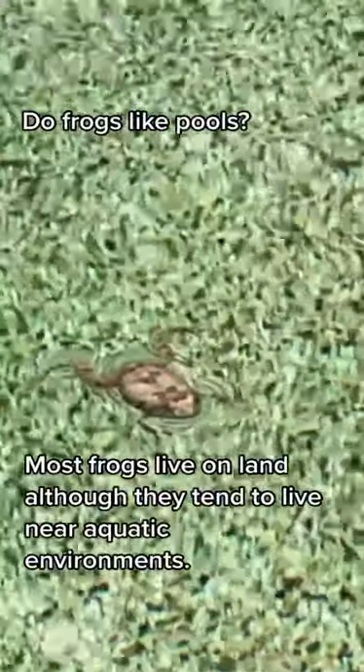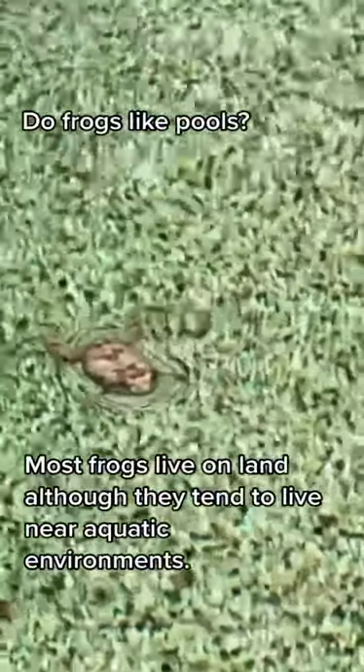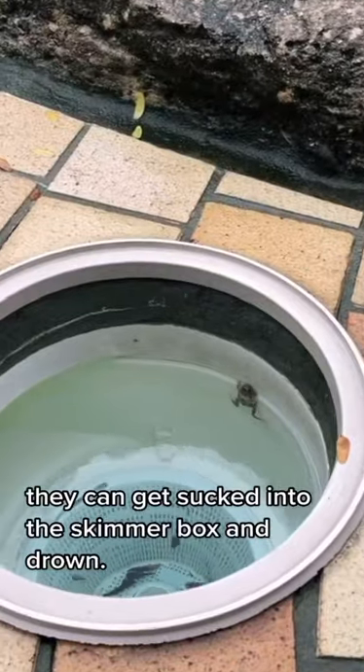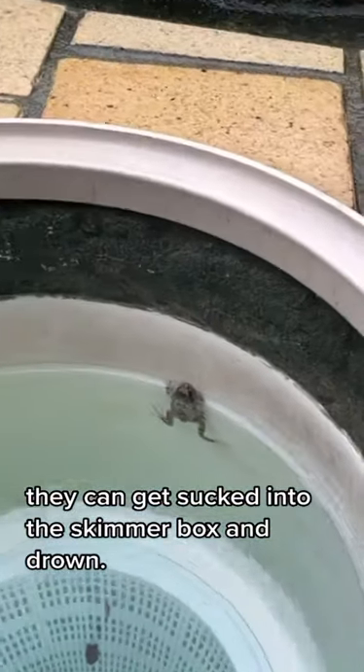A lot of people think that frogs love water, but most frogs are actually terrestrial. That means they live on land, and while they need aquatic areas for things like breeding, they tend to live near water bodies. This frog has actually found itself in a pool, which can be quite dangerous because they find it very difficult to get out, especially if they get sucked into the skimmer box.